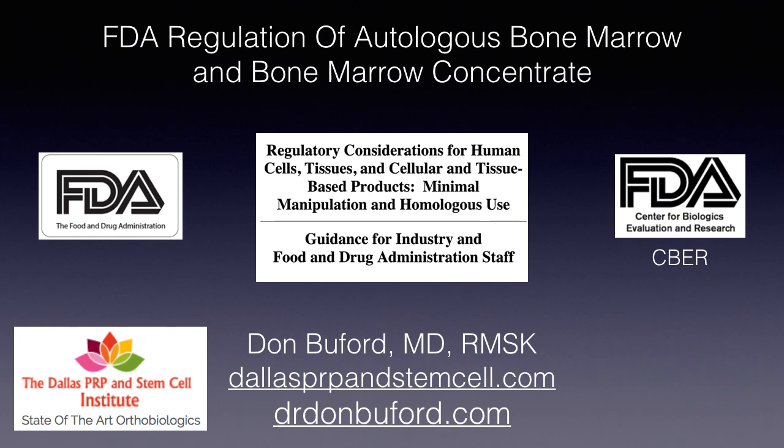Hello, my name is Dr. Don Buford. I'm an orthopedic surgeon and regenerative medicine doctor based in Dallas, Texas. I'm also the director of the Dallas PRP and Stem Cell Institute.